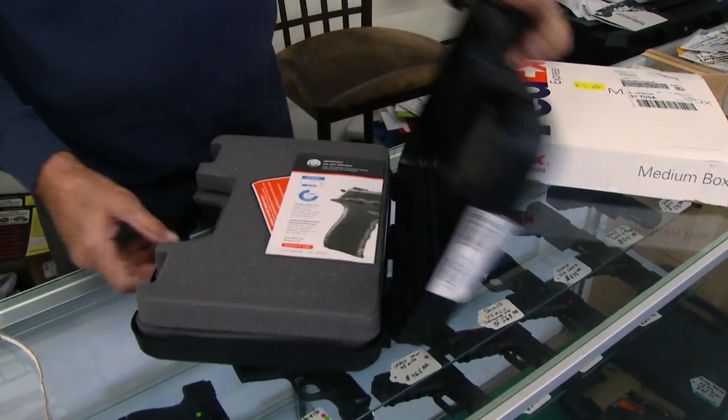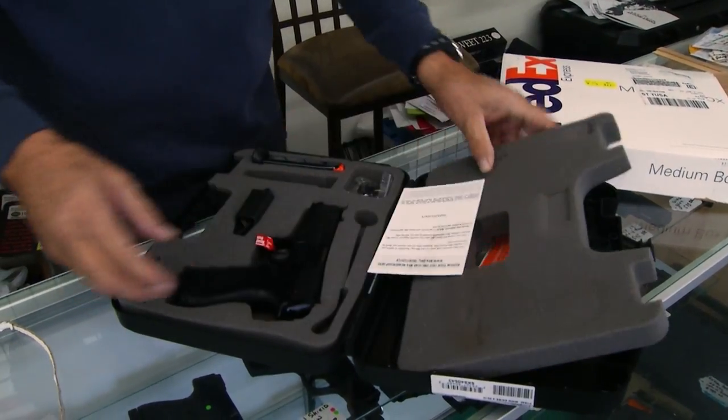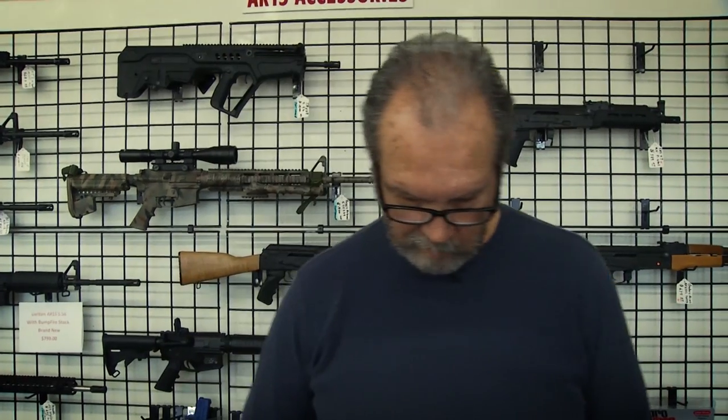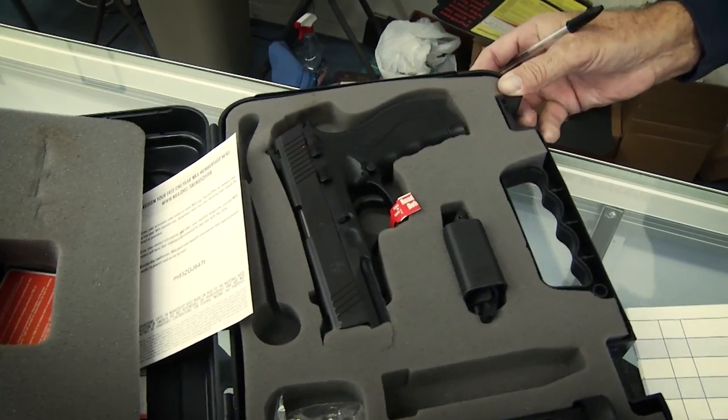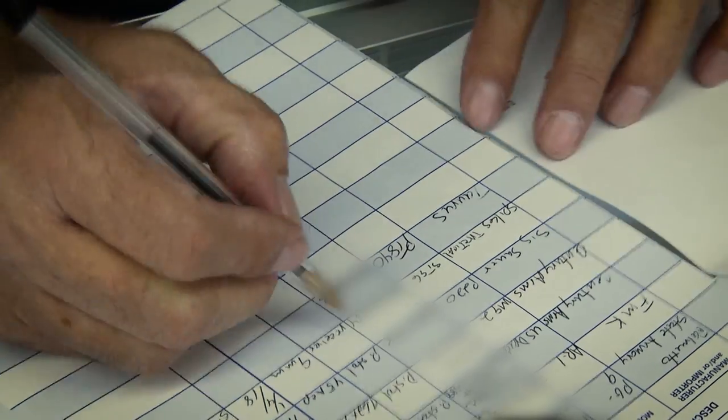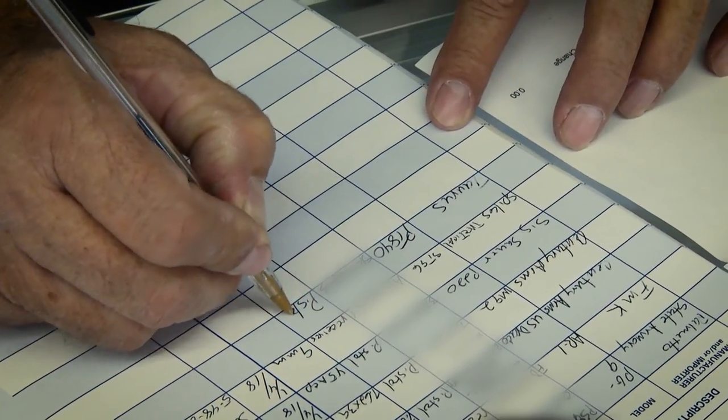If the FBI calls back for a denial, Chavez tells the agency the customer has already picked up the firearm. He then sends a copy of the 4473 form to the Bureau of Alcohol, Tobacco, and Firearms, which is then tasked with finding that customer.